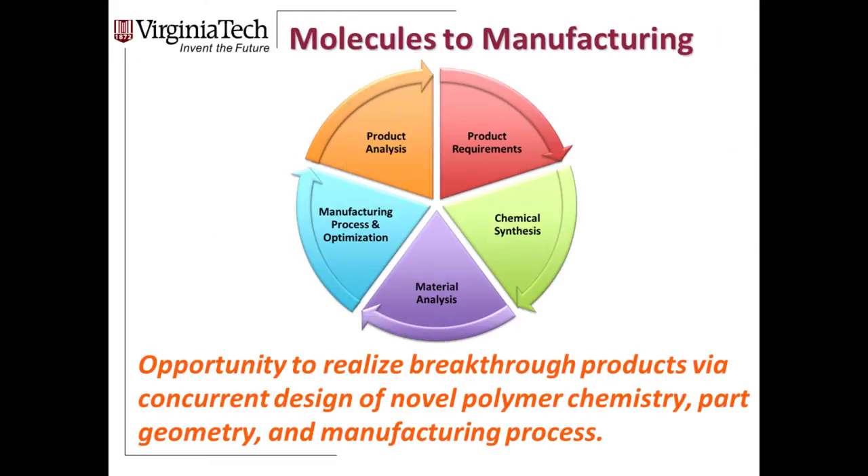This is a molecules-to-manufacturing scenario — that's where the opportunities lie. Not only are we doing synthesis and analysis of materials, but once manufactured in an additive manufacturing tool, how do we analyze those products? Do we really expect properties of 3D-printed materials to be the same as injection-molded materials? We think the answer is no. So how do we develop those product requirements and use novel polymer chemistry, stoichiometry, and new manufacturing processes together in an integrated way?